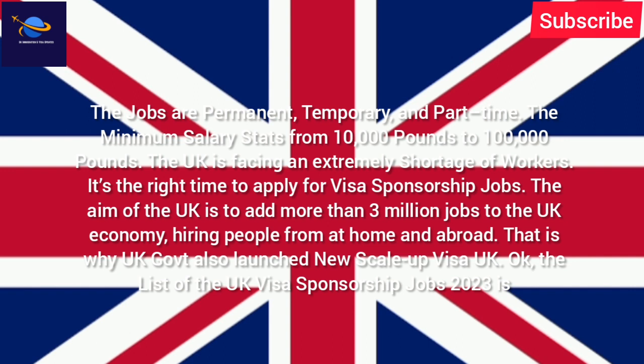The UK is facing an extremely shortage of workers, so it's the right time to apply for visa sponsorship jobs. The aim of the UK is to add more than 3 million jobs to the economy by hiring people from home and abroad. That is why the UK government also launched the new Scale-Up Visa.